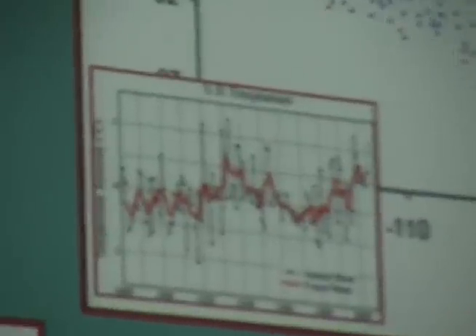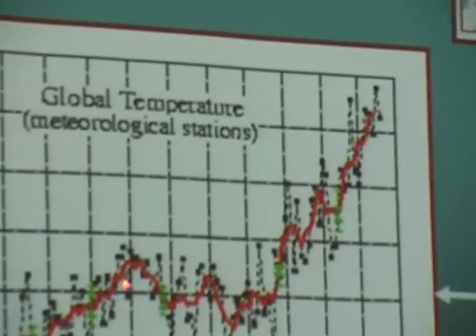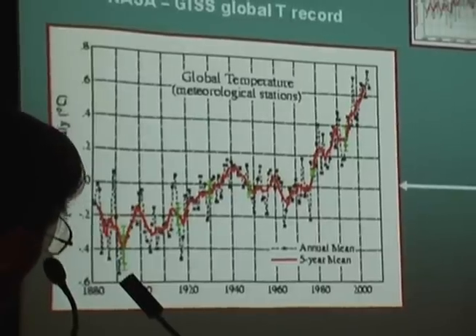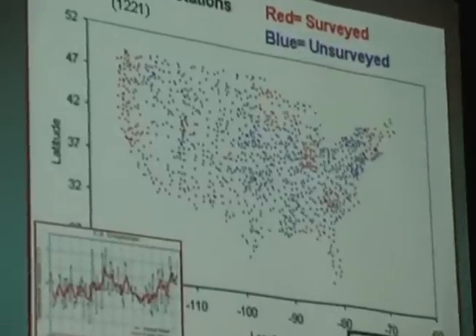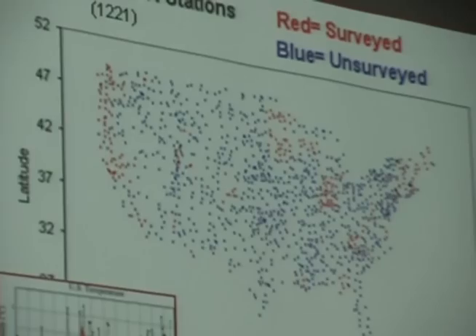That is one of the inputs into the global curve, which increases up to 1940, decreases down to 1979, and increases again. The basic data for this is coming from here. The US has the best climate-observing stations in the world — everybody agrees. This is the blue-chip data. So Anthony Watts had a look at this, and this is what he found.